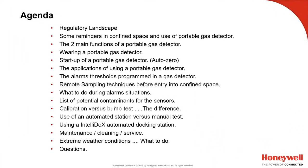Today's agenda: we're going to cover the regulatory landscape here in the US, reminders about confined space and use of portable gas detectors, the two main functions of a gas detector, where to wear a portable gas detector, startup, AutoZero, and applications — where you use the monitors, who uses them, and why. Also alarm thresholds, remote sampling techniques prior to entry into confined space, what to do during alarm situations, and a list of potential contaminants for sensors.